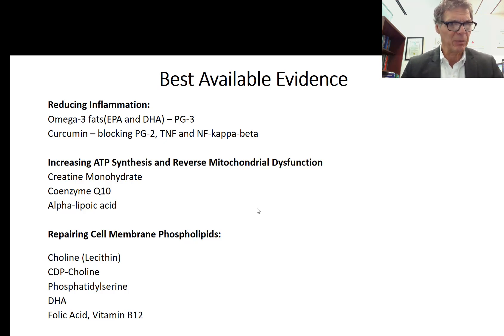To reduce inflammation, omega-3 fats are the key factor — they produce anti-inflammatory prostaglandin series 3. There's also experimental evidence showing the value of curcumin in decreasing prostaglandin series 2 and inflammatory cytokines including nuclear factor kappa-beta, a key transcription factor that upregulates the release of many inflammatory cytokines. To increase ATP synthesis and reverse mitochondrial dysfunction, the evidence is very strong supporting creatine monohydrate, coenzyme Q10, and alpha-lipoic acid.